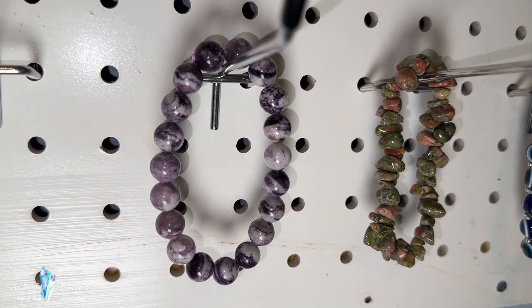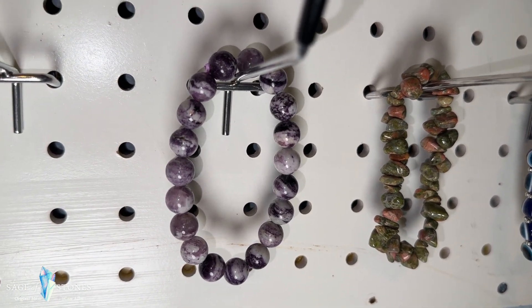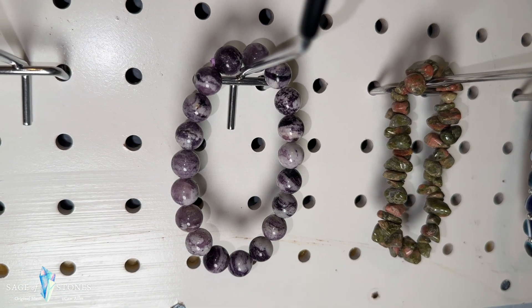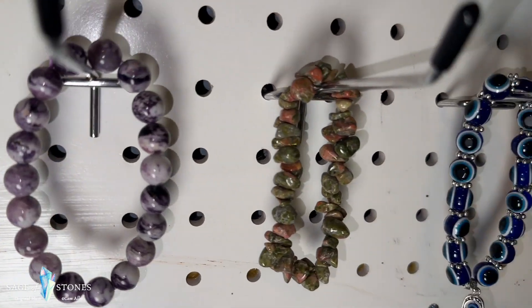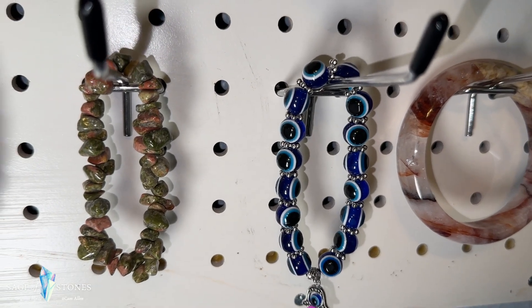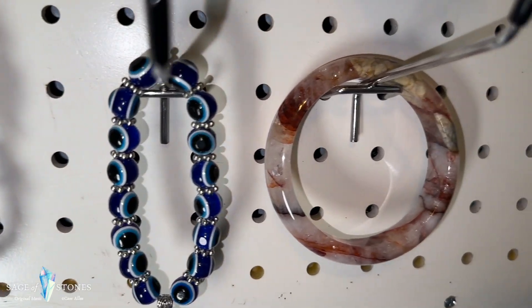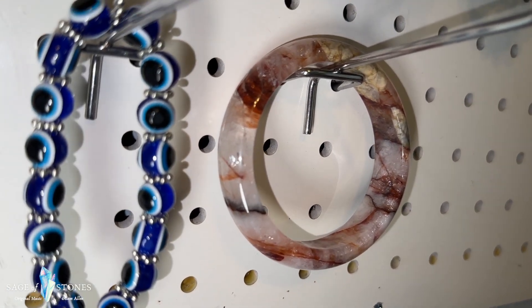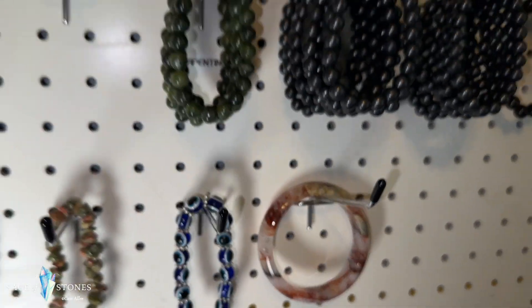I've got a few others here — these are bracelets that I either probably won't be able to get again or will not be stocking again once they're gone. So this is a fluorite sugilite combination — really gorgeous stone. I've got one unakite chip bracelet left, I've got one evil eye bracelet left, and then I have this really pretty fire quartz or hematoid quartz bangle style.